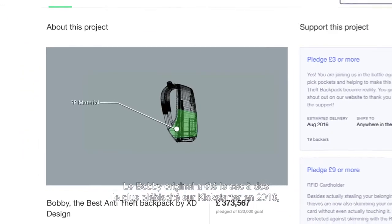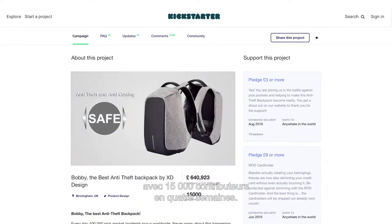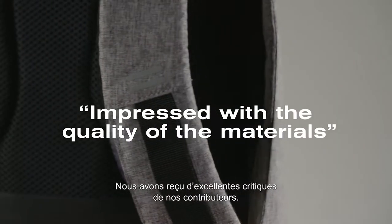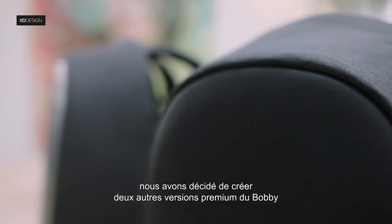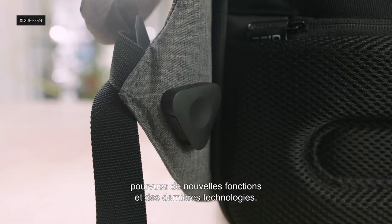The original Bobbi Backpack was the most successful backpack on Kickstarter in 2016, with 15,000 backers in just four weeks. We received great reviews from our backers. Having listened to our fans and hearing their needs, we decided to create two more premium versions of the Bobbi, with new features and the latest technology.